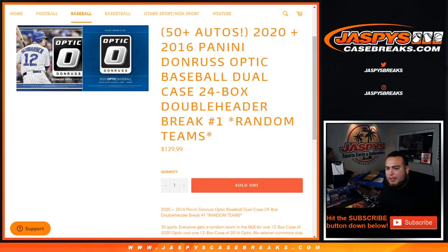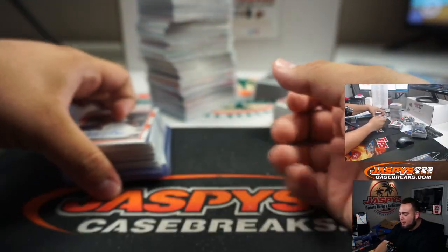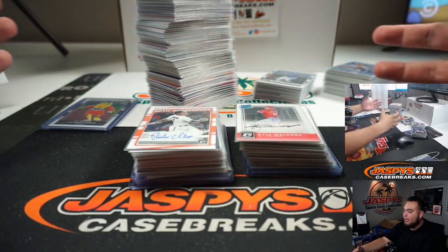What's up everybody, Jason here with JaspysCaseBreaks.com. This is the hit recap video for our 2020 plus 2016 Panini Donruss Optic Baseball dual case, 24-box double header break, random teams number one. So instead of watching the hour and 40-minute long video, you guys can watch the hit recap. So again, here were the hits and autographs for both cases.